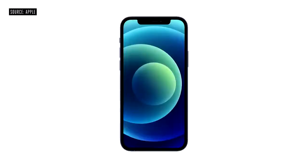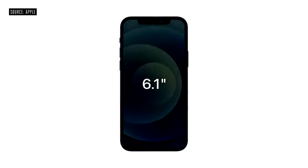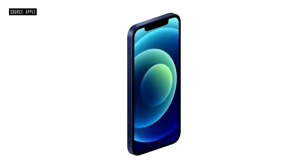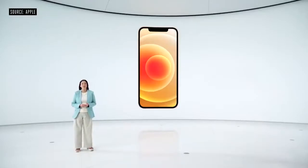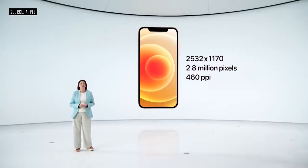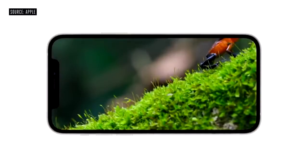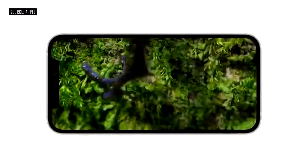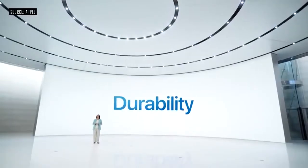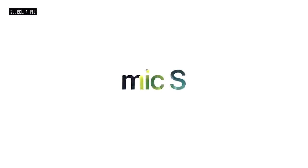iPhone 12 features the same great 6.1-inch display size as iPhone 11, yet we reduced the display borders to create a much smaller iPhone. The new OLED display also has a higher resolution, with twice as many pixels as iPhone 11. It now has 460 pixels per inch. And peak brightness is nearly twice as high for HDR content, 1200 nits. The cover glass on iPhone 11 is the toughest in the industry, and we call it ceramic shield.